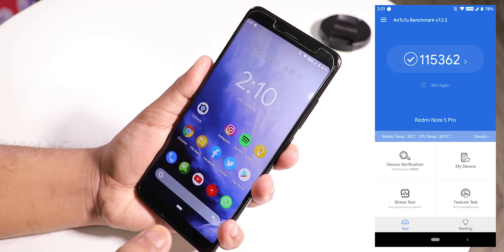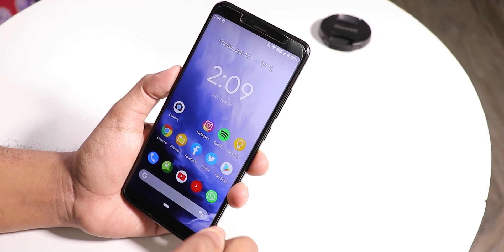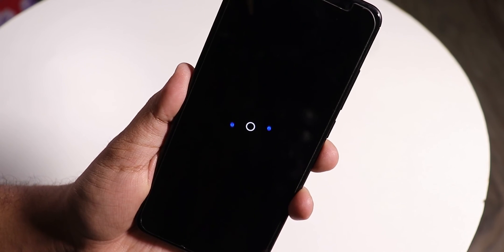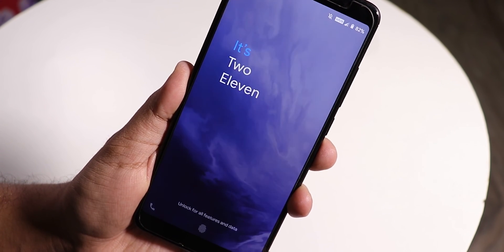Here is the AnTuTu score for this ROM. That's pretty much it — thank you so much for watching. Give it a thumbs up if you liked it, subscribe if you haven't yet. This is Tito from KDNTech, signing off. Catch you in the next one!